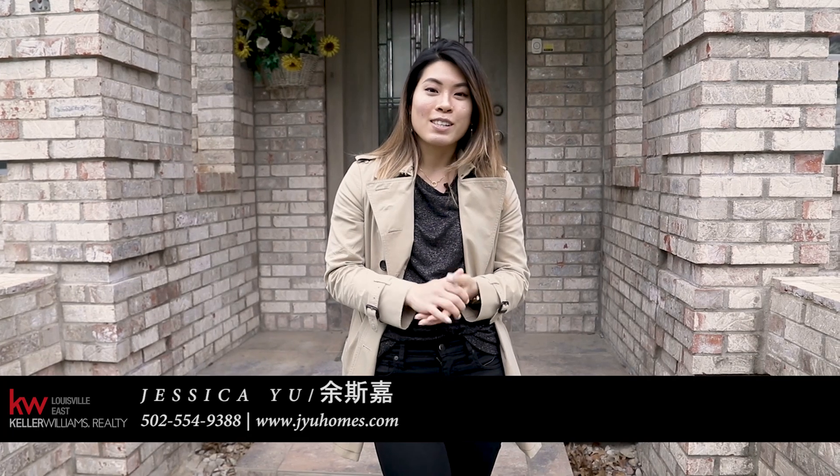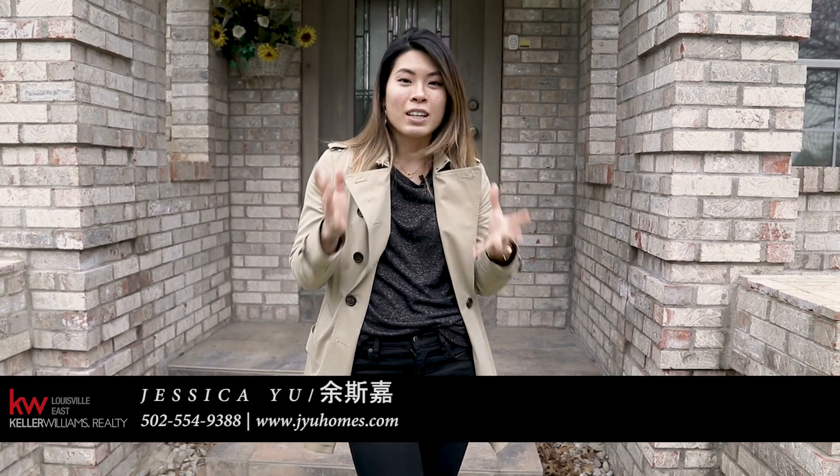Thanks for joining us, hope you enjoyed the tour. Let us know if you have any friends or family who would love this home — tag them, share this video with them. And if you have any questions or would like to schedule your private showing, let us know, we'll be glad to help. Stay safe, talk to you soon, bye!